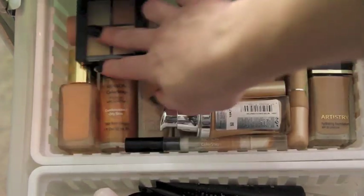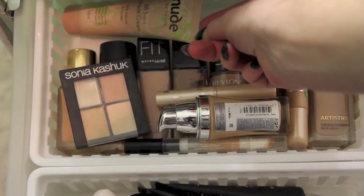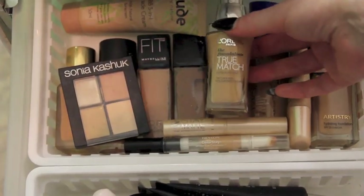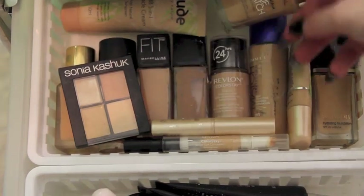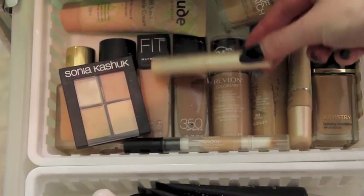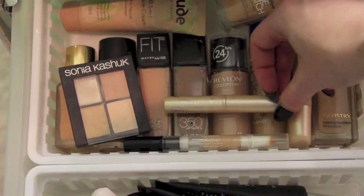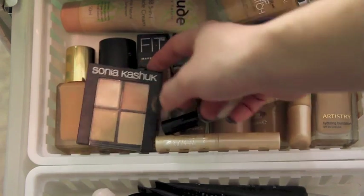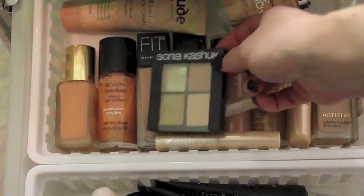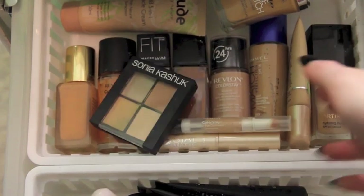And I've also got the Estée Lauder Double Wear right there. Then up the back I've got the Nude by Nature BB Cream, and on top the L'Oreal True Match — this is fantastic, it's just not my colour at all. Then for concealers, I've got the Rimmel Stay Matte Concealer — this is good because it's got a little bit of green in the middle, so it's great for covering up blemishes. And I've got the Revlon Colour Stay Concealer, and the Sonia Kashuk Concealer Palette which I absolutely adore — it's just that I've finished the colour I like, so I feel like it's a waste, but it's such a good product.